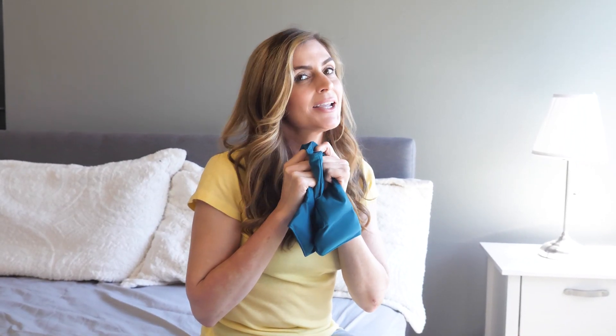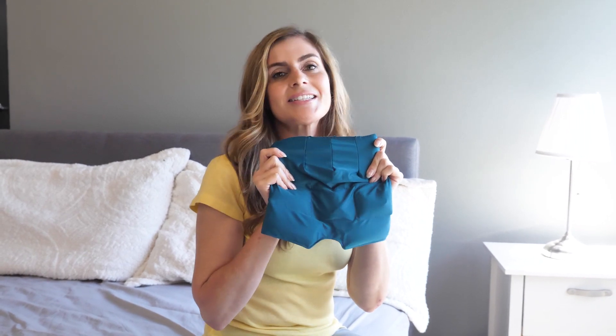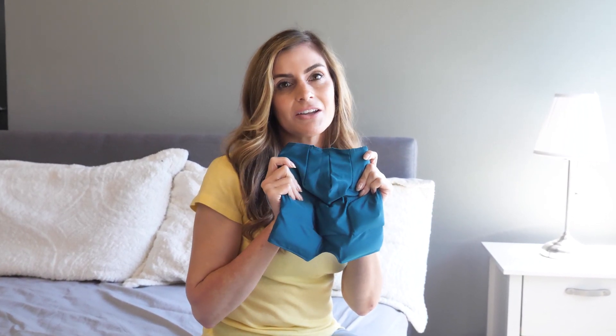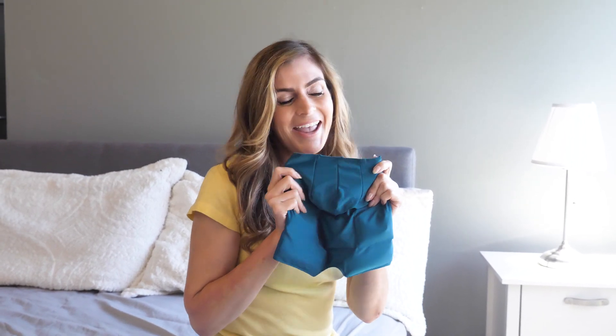And it works for the whole family too. My daughter just started college and she'll get stress headaches — she places this on and she has instant relief. So I highly recommend that you get a pack so you could give it to the whole family and everybody will feel so much better.